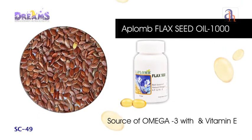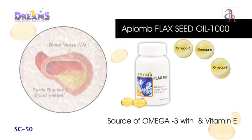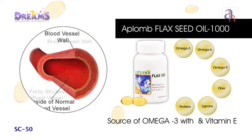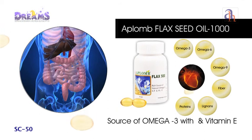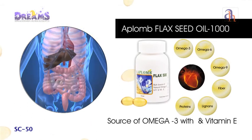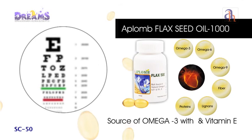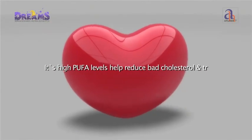Aplomb Flaxseed Oil, also known as LCK Beach Cocktail, is nature's richest vegetarian source of omega-3 essential fatty acids. Its high PUFA levels help reduce bad cholesterol and triglyceride levels in the blood, enhancing blood flow and controlling high blood pressure. Flaxseed oil also acts as a very good laxative, helping relieve constipation. Being a rich source of essential fatty acids, it has been known to benefit eyesight as well.